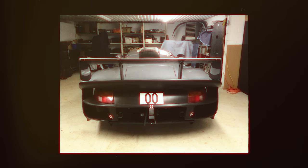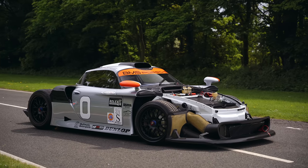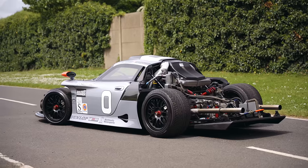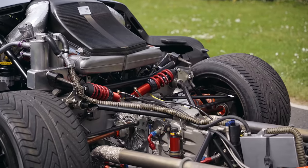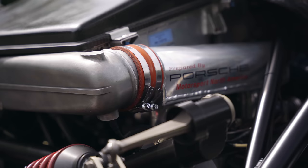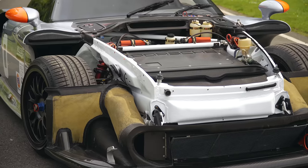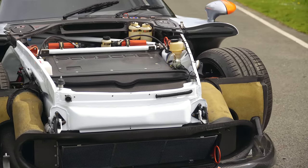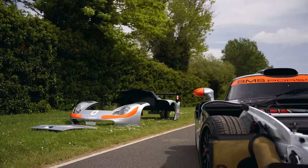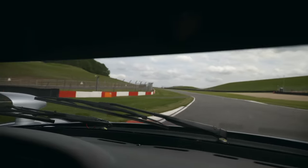This is the only Evo tub that was supplied new in Evo spec from Porsche in period. It has a 3.2-litre flat-six engine that produces an astonishing 592 brake horsepower and weighs circa 950 kilos. Six-speed manual gearbox with reverse, and its top speed is circa 200 miles an hour.